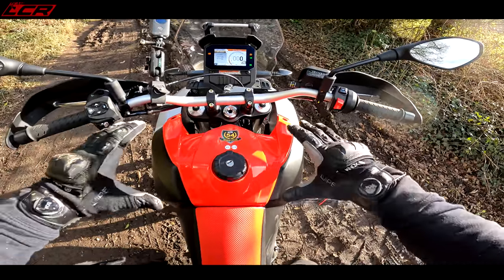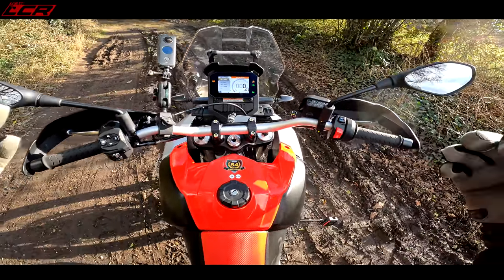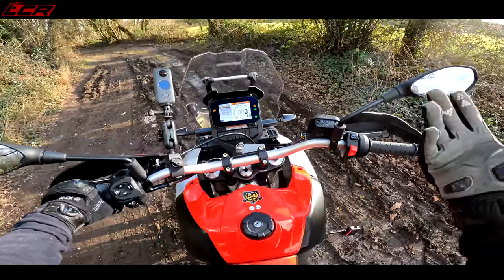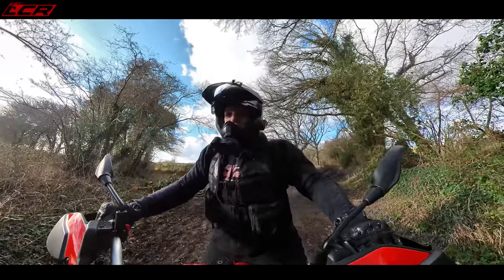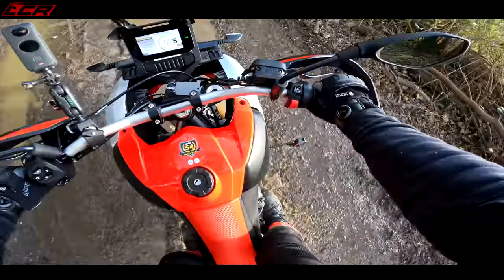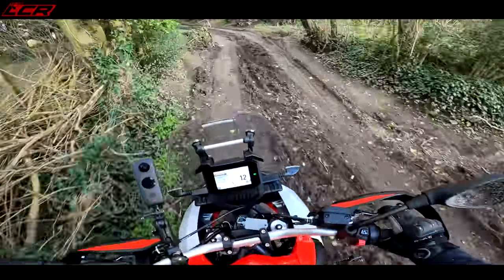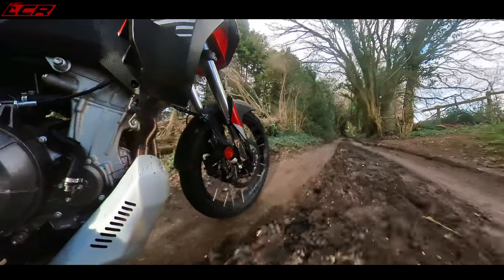Let's have a little sound check. Sounds pretty decent actually. I think there's a lot of typical Italian induction roar. Italians really do know how to make their bikes sound decent and still meet the euro standards — I don't know how they do it. Oh here we go, off-road. It's a big adventure bike so you've got to treat it with a bit of respect when it comes to going off-road.